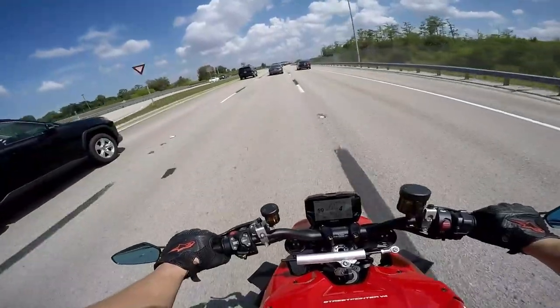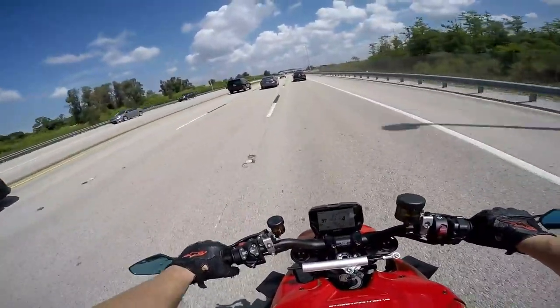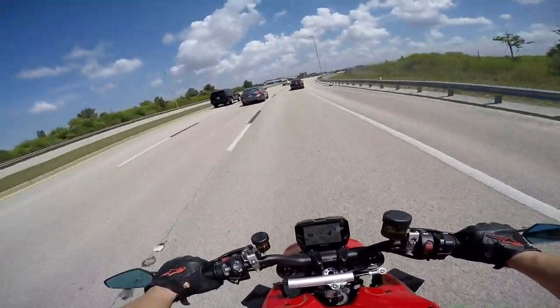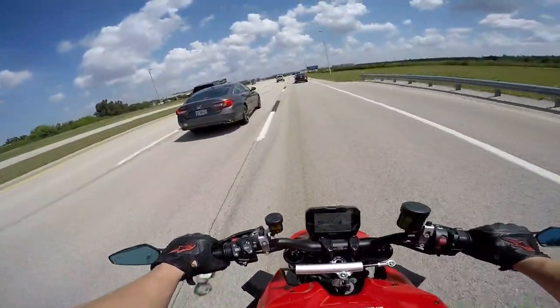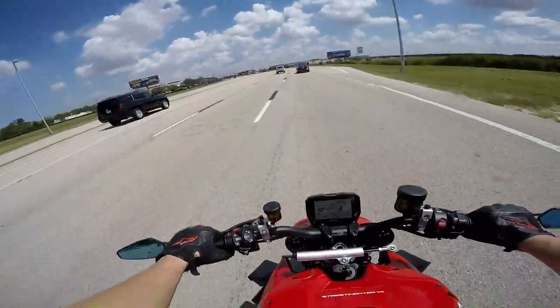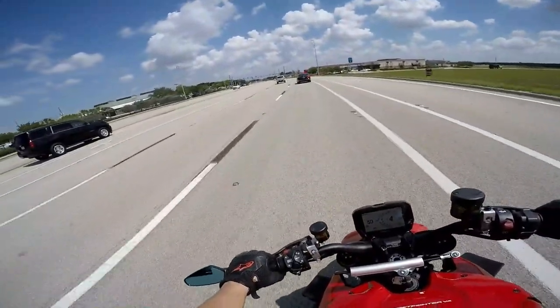I just want to figure out how to turn the wheelie control off — I don't want everything off, just the wheelie control. Once I learn that I'll be pretty stoked. And I don't put it in race mode all that often because I actually like the way it sounds better in sport mode.